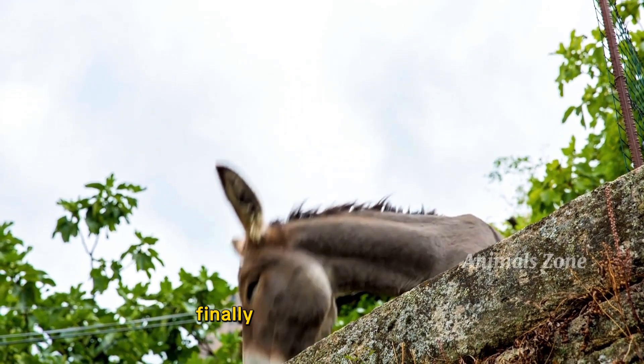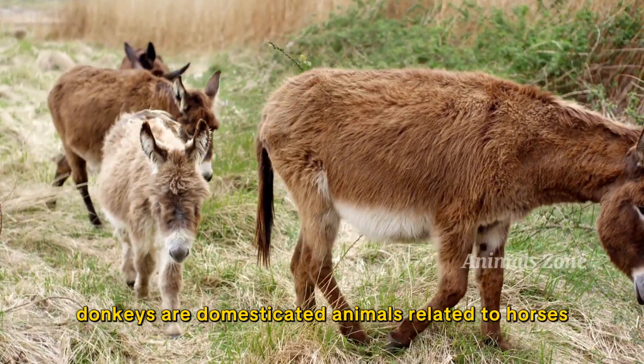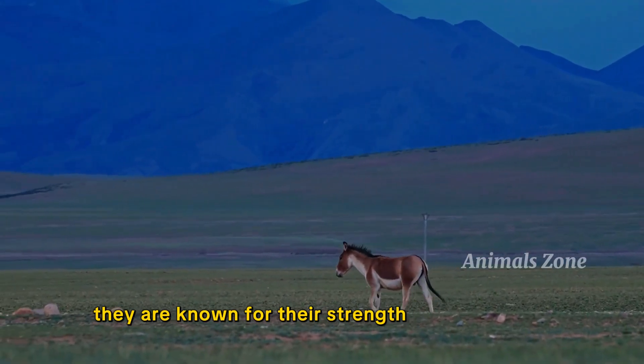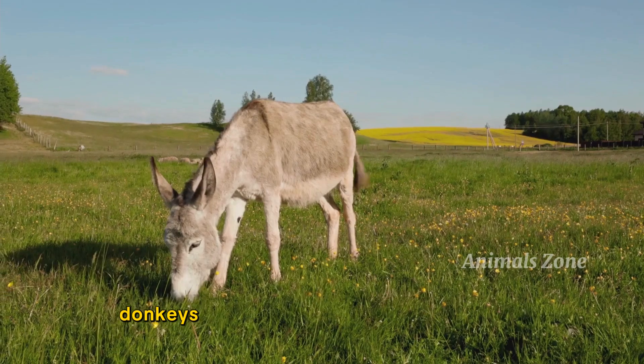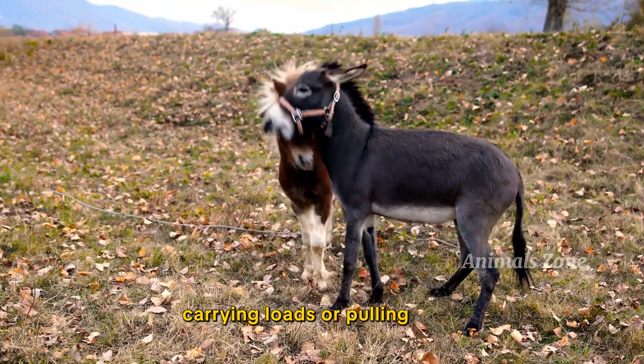Finally, we have the donkey. Donkeys are domesticated animals related to horses. They are known for their strength and endurance. Donkeys are often used as working animals, carrying loads or pulling carts.